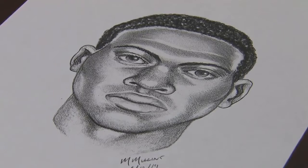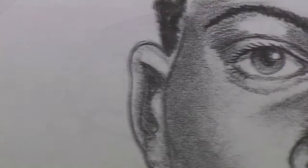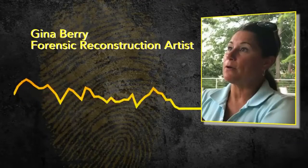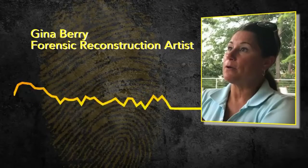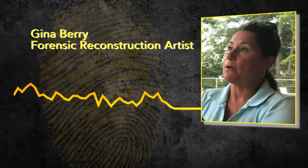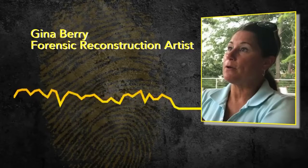And when their pictures ultimately help solve a mystery of who someone is, there's nothing better. It could be somebody's daughter, somebody's son, somebody's mother. So you want to do the best you can to help give this person a name so that the family can have some peace.